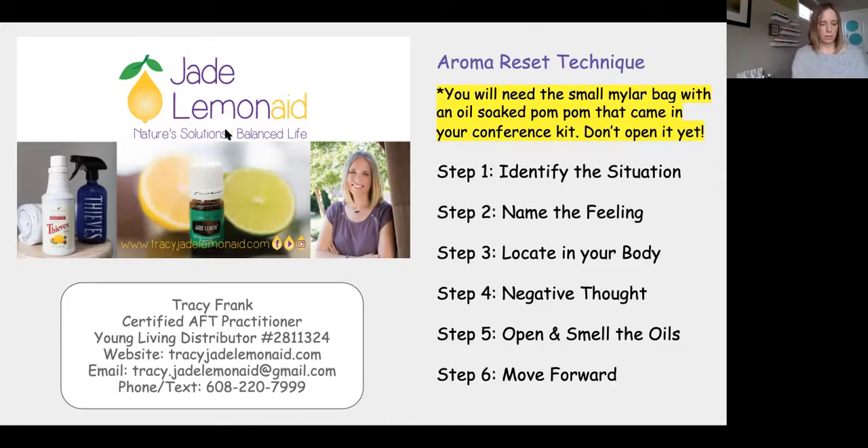Step one: identify a current situation that feels overwhelming, frustrating, or confusing. Get a clear picture of that situation in your head. What currently in your life feels overwhelming, frustrating, or confusing? Get a clear picture of that in your mind. If you want to close your eyes so you can get a clear picture, go ahead.